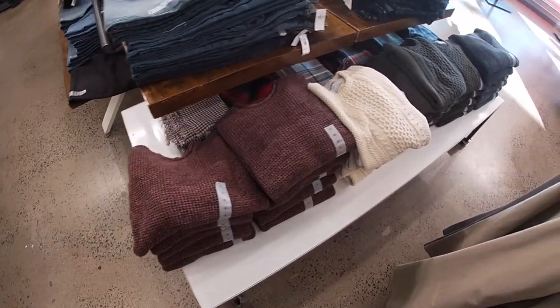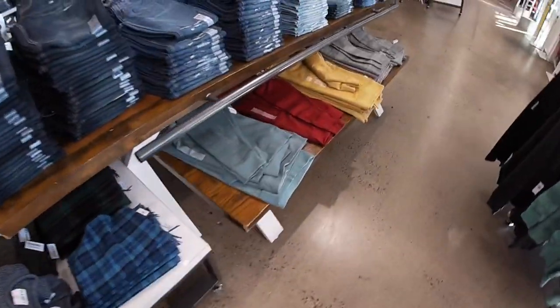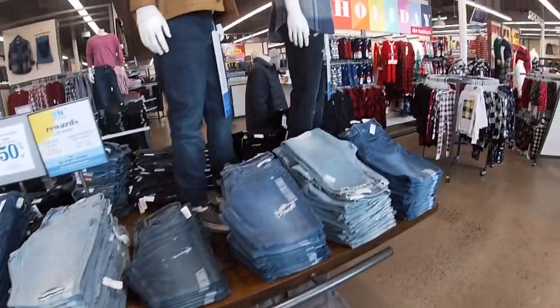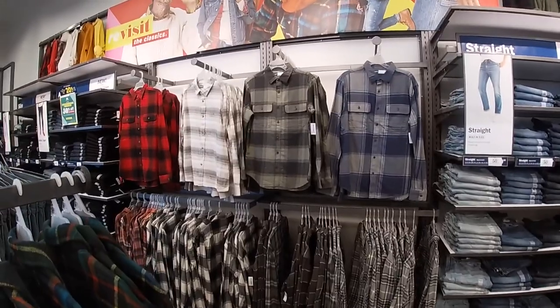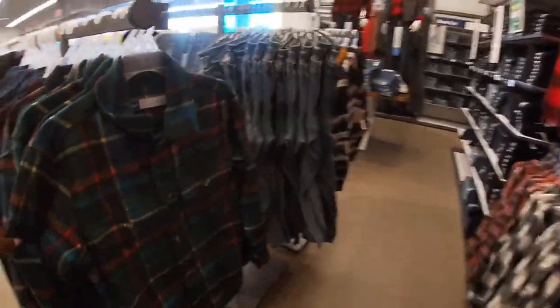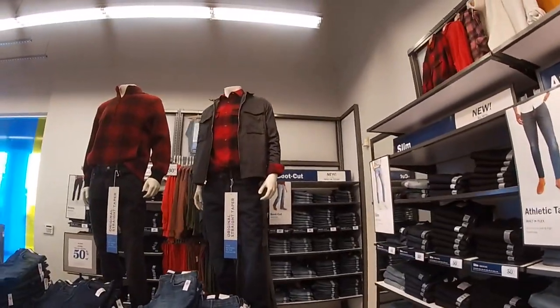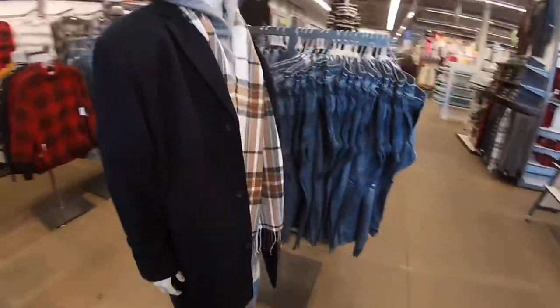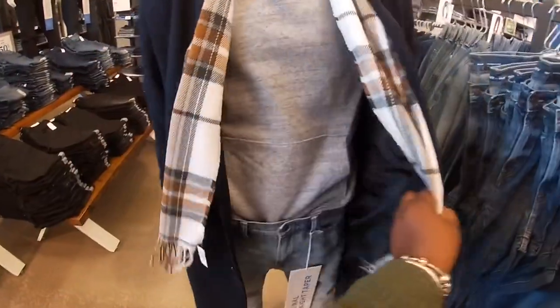Oh, I didn't show you guys these sweaters for the men! Okay, I think that's all we're gonna see for today, besides the men's flannel shirts which are $36.99. Look at these — it's heavy too. And look how pretty they have it set up. I wonder what that sweatshirt is — looks nice and cozy.